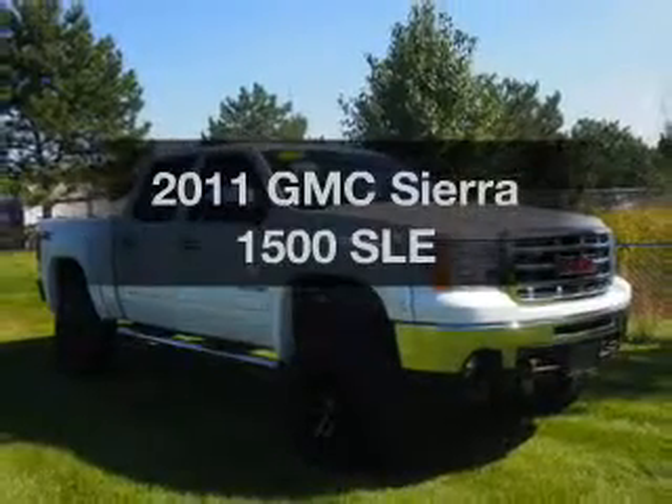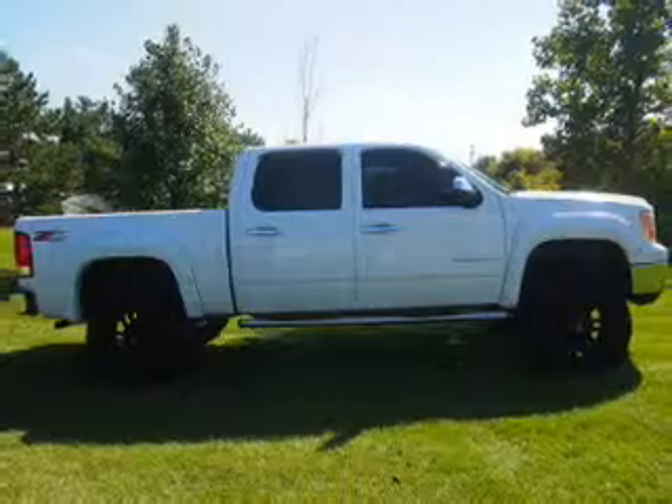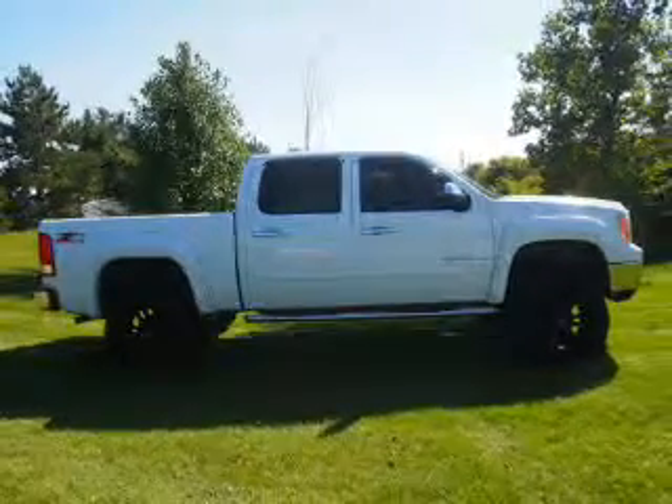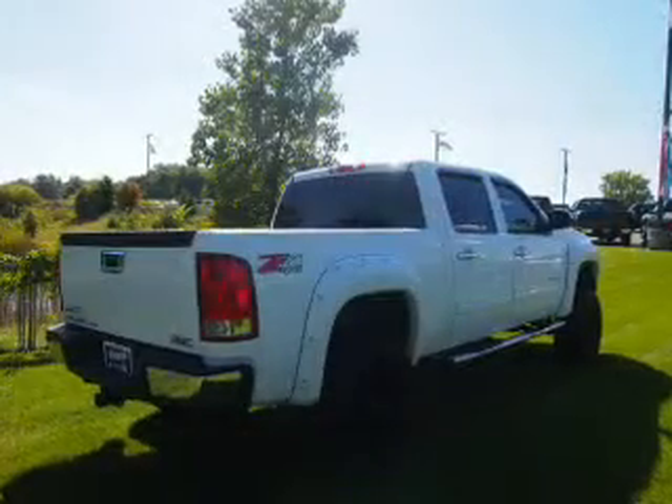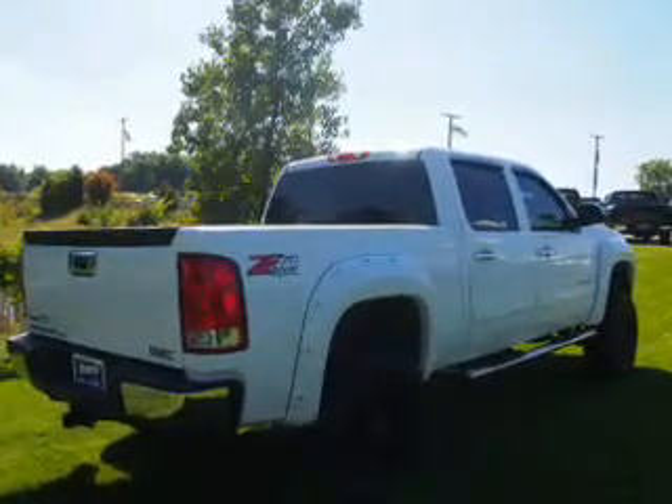Introducing the 2011 GMC Sierra 1500. If you're looking for an automobile with great attributes, look no further. The powertrain includes four-wheel drive with a reliable engine connected to a smooth shifting automatic transmission.